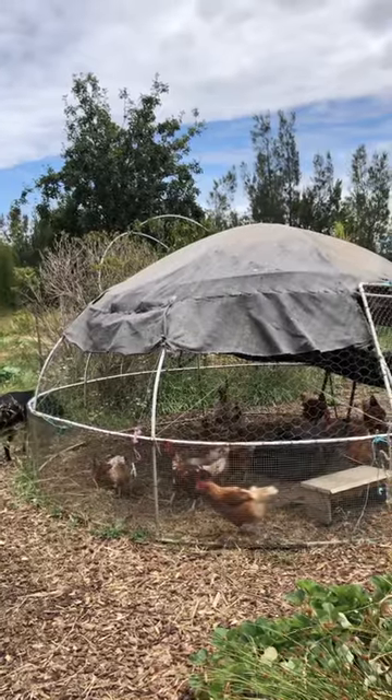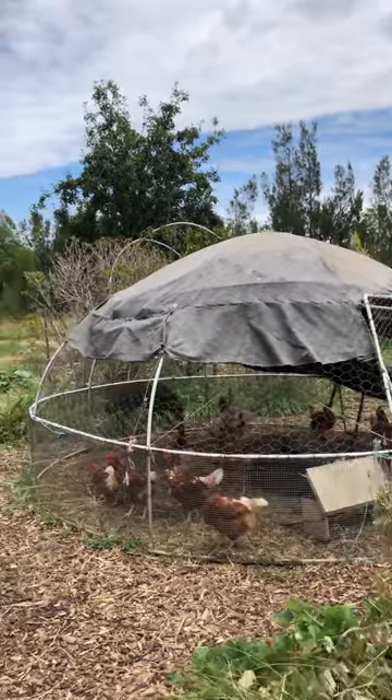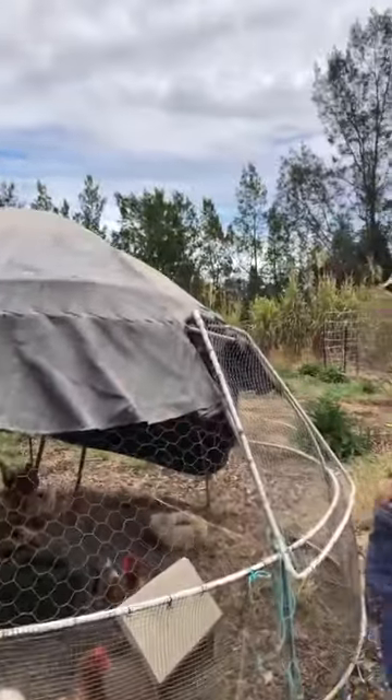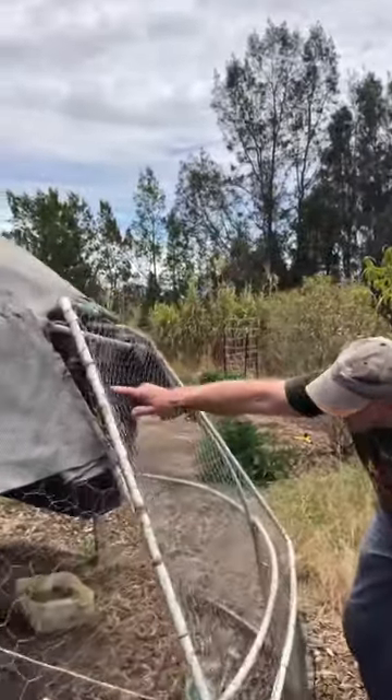I used to do it on my own when I was younger. I used to just pick up the roost — it's a ladder that goes across the top there. You just put your shoulders under there and lift it up because it's all just made of conduit.